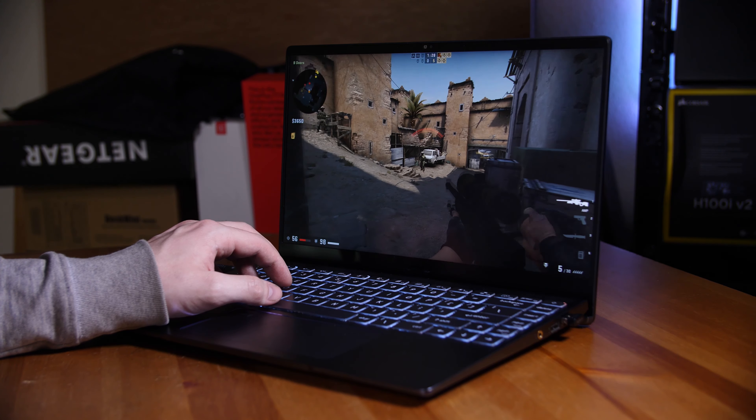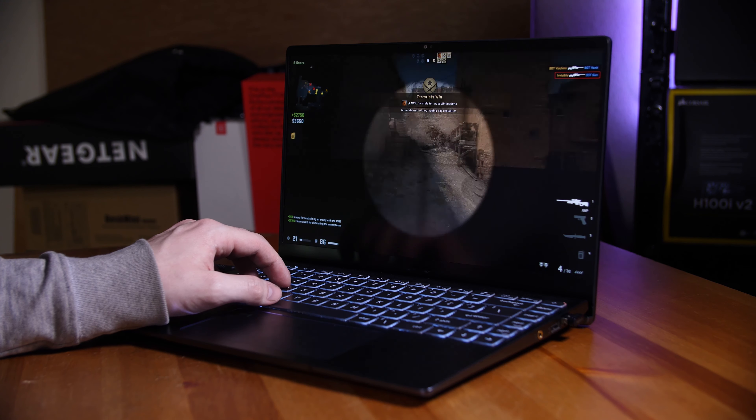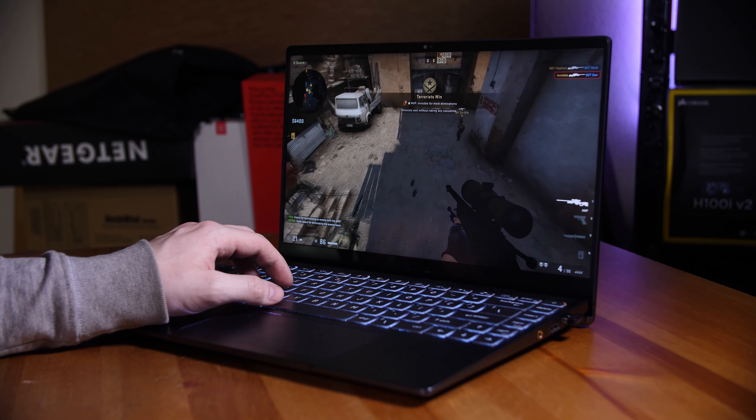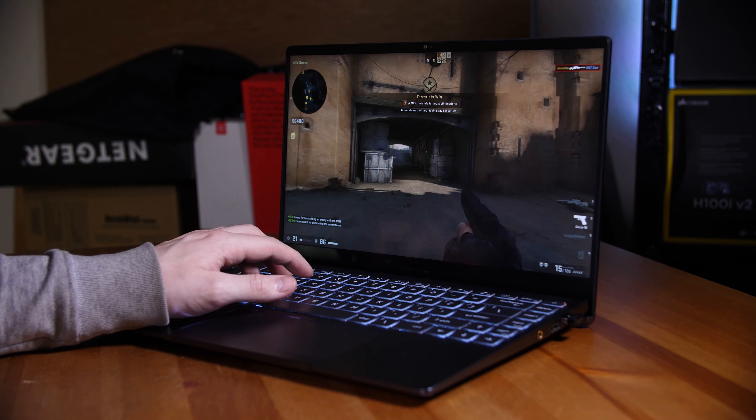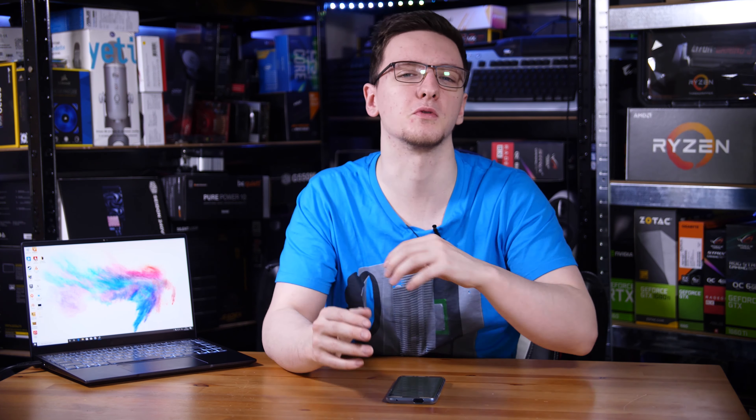In terms of the graphics card, it's a GTX 1650, which is a nice mid-range card that does pretty well at esports titles and, of course, for GPU acceleration, which is more of its intended purpose in this machine. It can also play AAA titles at medium to low settings.